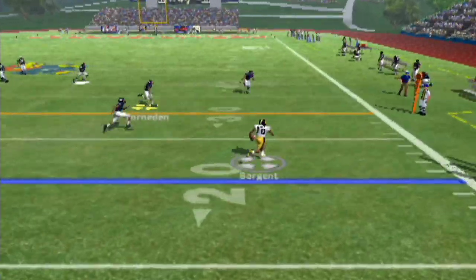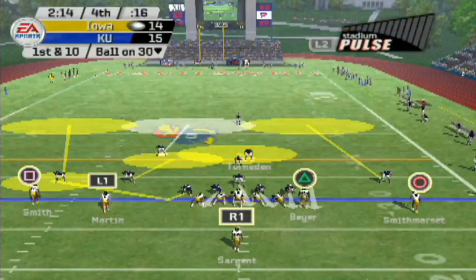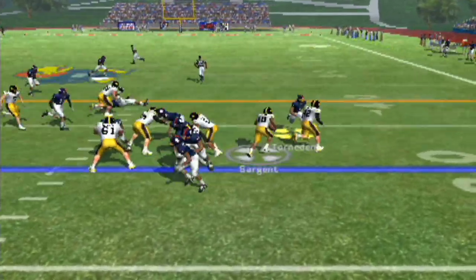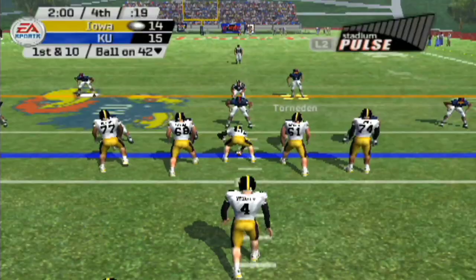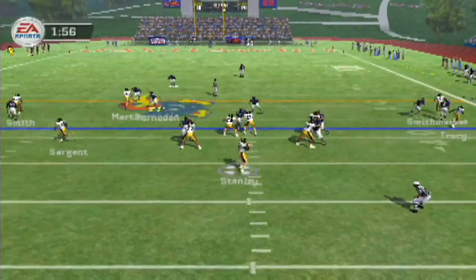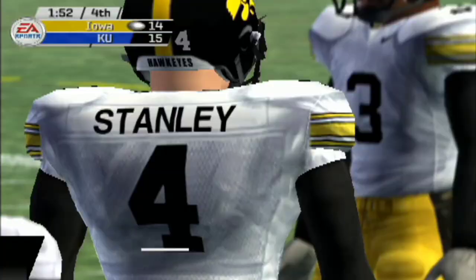Play action pass here — wide open — Sargent in the flats, and he picks up a first down. First and 10 — that clock is ticking. Handoff to Sargent — somebody tackle this dude! That was one missed tackle worth six. First and 10 here, man-to-man coverage — we're right there. Great open-field tackle right there.